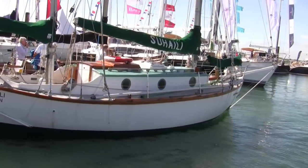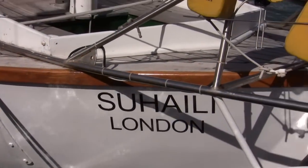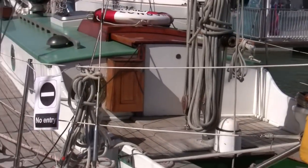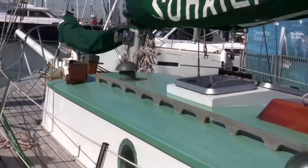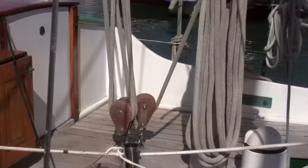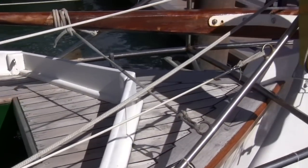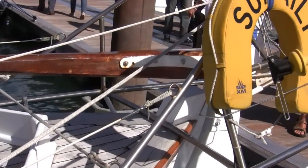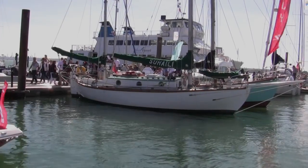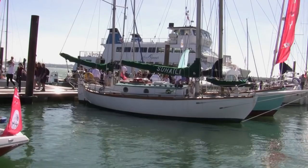Fabulous boat she is. I'm going to be strong. Fabulous.